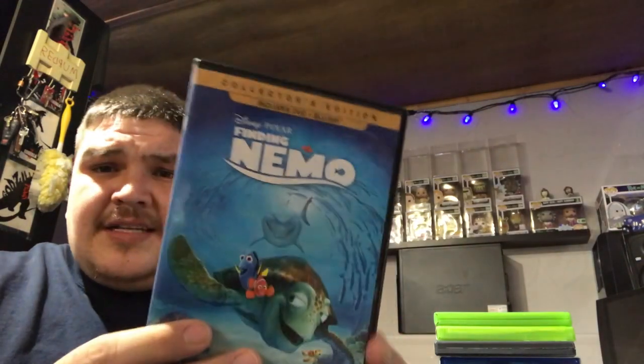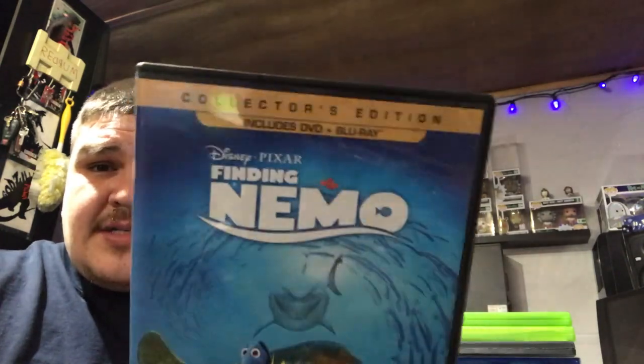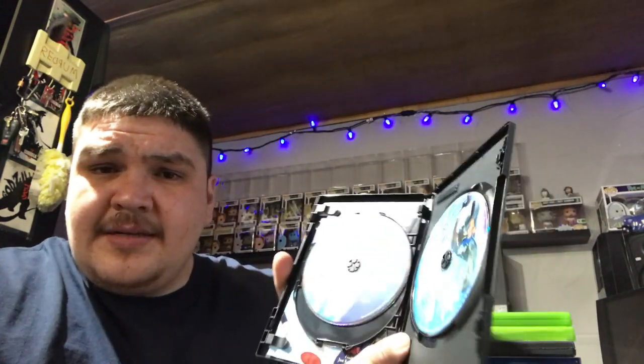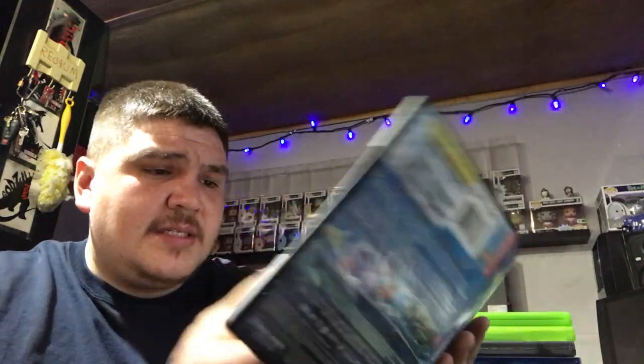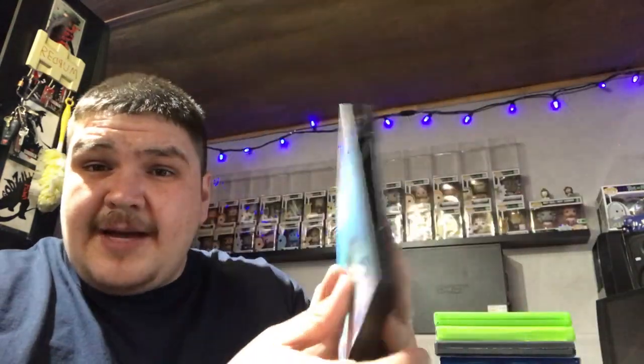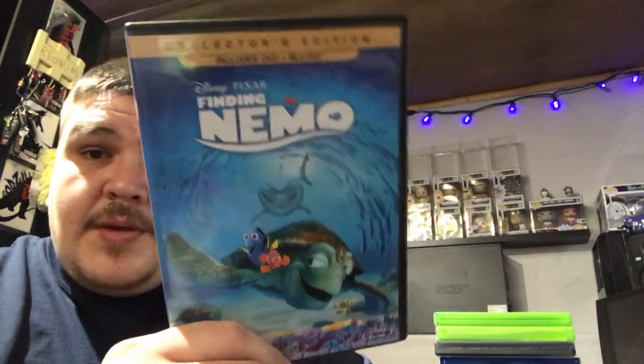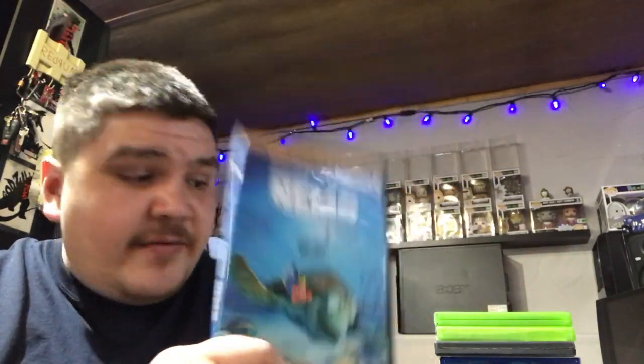I found this one today at Value Village — that's Finding Nemo, and it's on blu-ray and DVD. It's in that big crappy DVD case though, but it is complete with all the discs. I didn't try that code yet so I'm gonna try that. This was only a dollar 99, so maybe I could get a little bit of the money back from what I bought today.